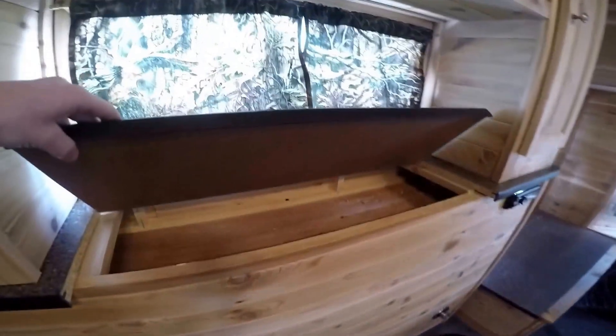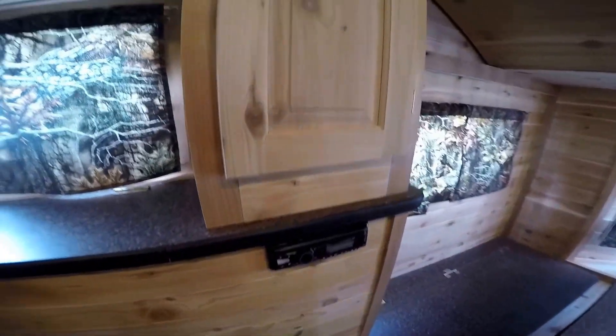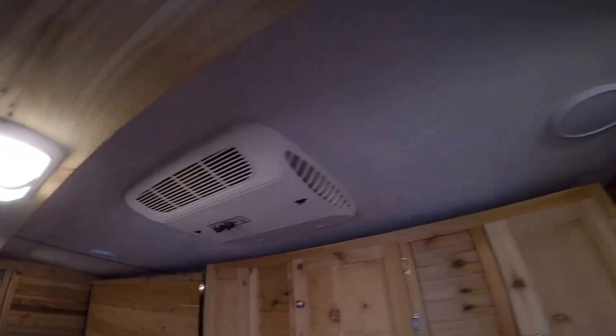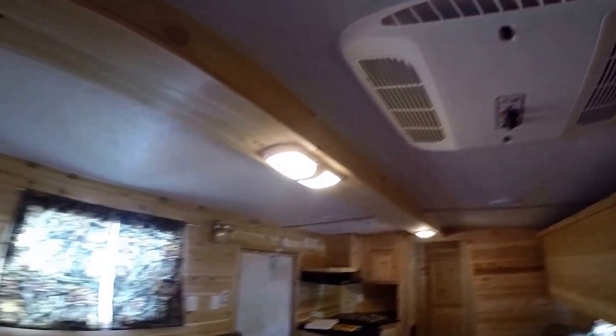Lights on all the holes. Storage above the wheel well. AM FM CD player. Lots of storage up above here. Air conditioner right above me. Speakers on the ceiling. Nice cathedral ceiling with a beam down the middle.